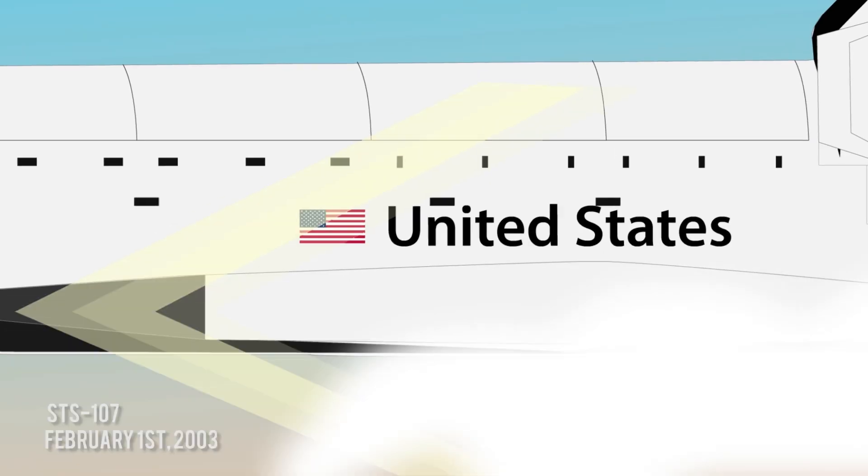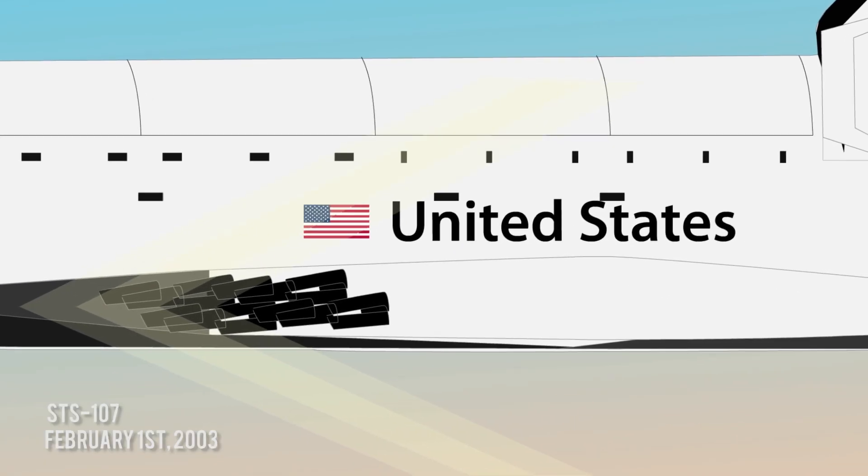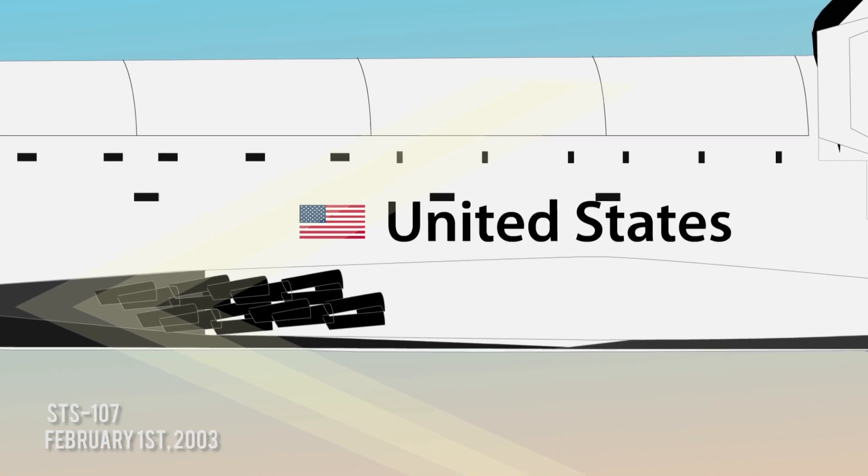A later disaster would also happen on February 1, 2003, when Columbia disintegrated during re-entry into the atmosphere, killing all seven crew members.